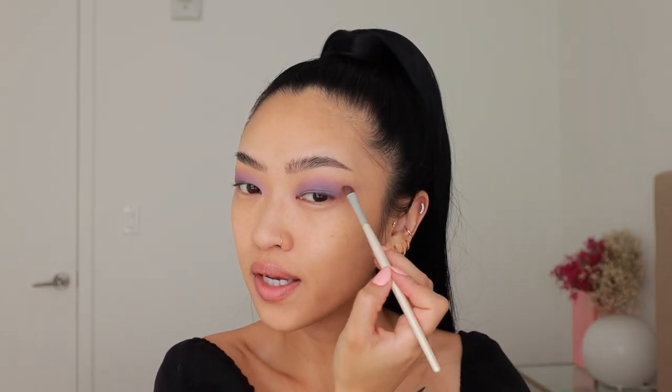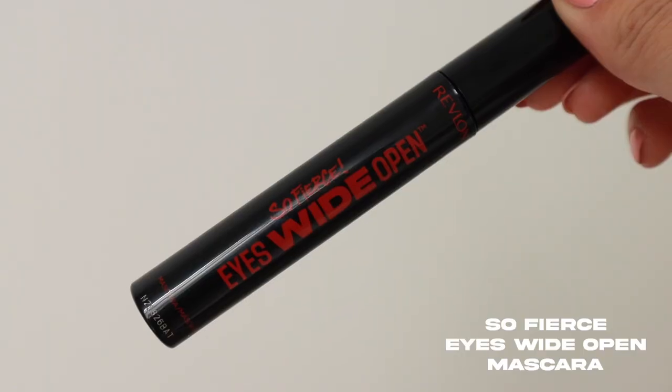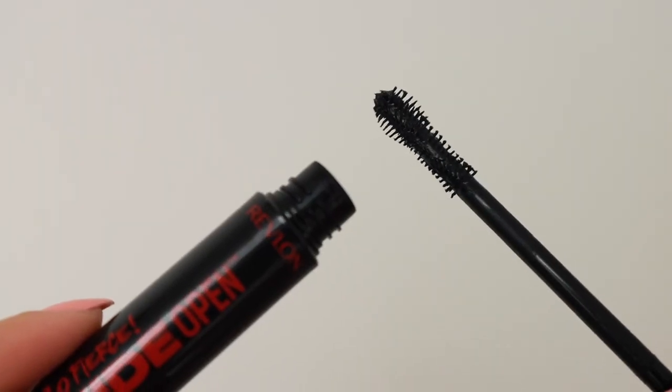Next I'm going to take the 920 palette — there's a really pretty purple shade on top that I want to add to the center of my eyes. I just take a little bit on my finger and dab it in the middle and blend it out. I want to wing this look out just a little bit, so I'm pulling some of that eyeshadow out into a V shape. Now moving on to mascara — I'm using the So Fierce Eyes Wide Open mascara. The wand has this cool twisted design and it makes combing through my lashes a lot easier.